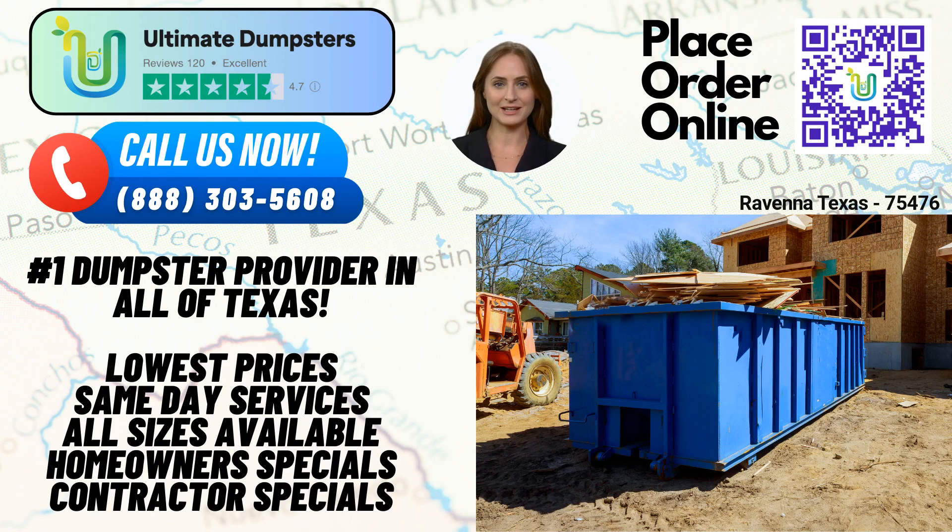Hello and welcome to our video presentation on Same Day Roll-Off Dumpster Rental Services in Ravenna, Texas, brought to you by Ultimate Dumpsters. Whether you're working on a residential project, managing a commercial site, or handling a demolition job, we have the perfect solution for your waste management needs.